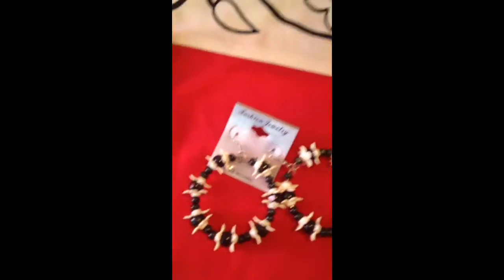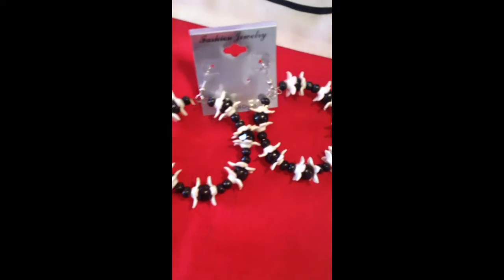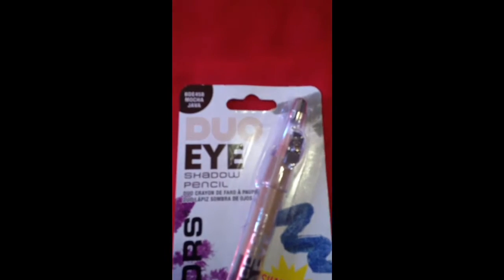I got a Jacát lip glaze — I have another color too but I don't know where it is; it's a pink. This one is more of a clear one called Papaya, and it'll be perfect over any lip color. At the Dollar Tree I also got this dual eye shine shadow pencil in Mocha Java.